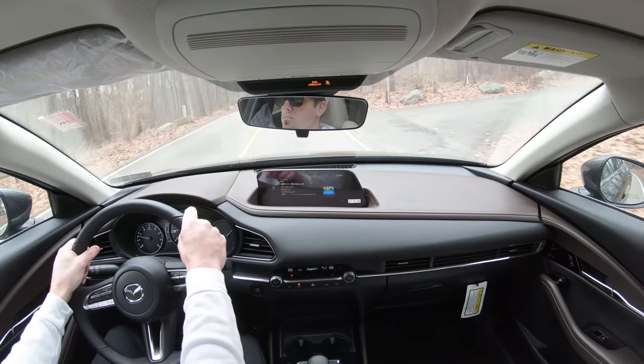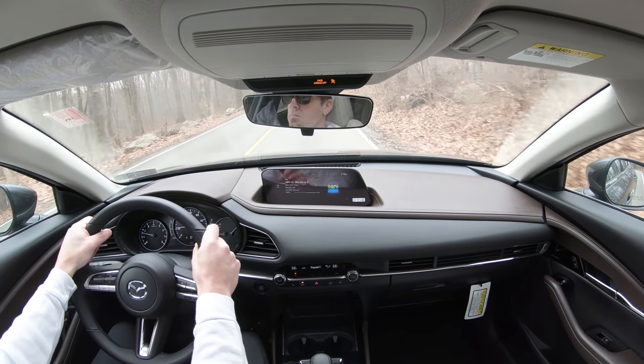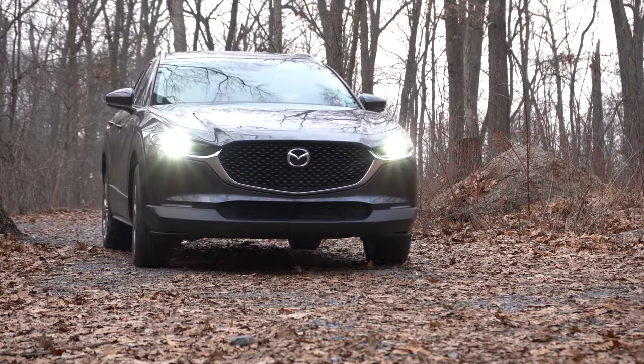Mazda promises this one is going to have stunning looks and will be fun to drive — but pretty much all Mazdas fit that criteria. Having recently reviewed the 2020 Hyundai Kona, that one will be fresh in my mind so there may be some comparisons. Let's go ahead and jump right into it.